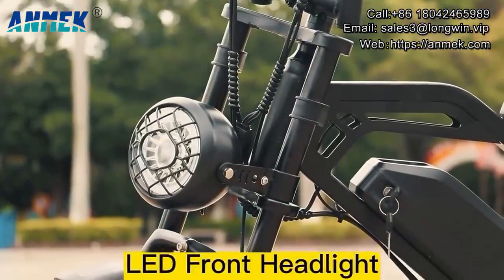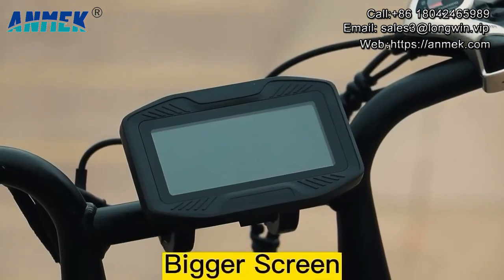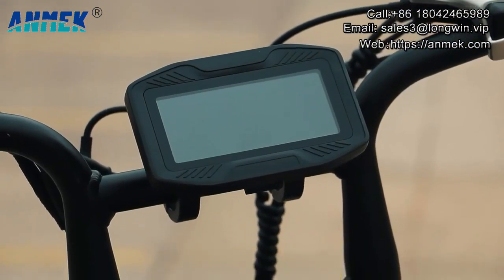Hi, this is Sophia from Hangzhou Runway Industry Limited. Today I will introduce our mountain electric bike.